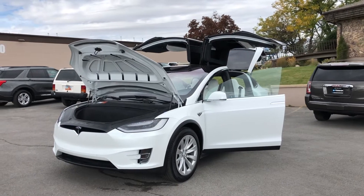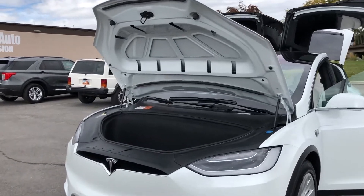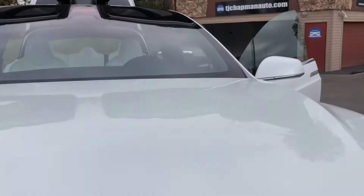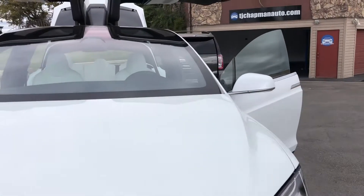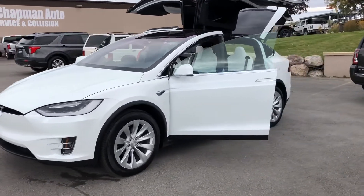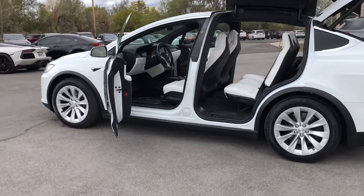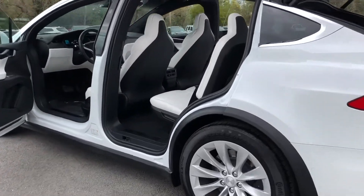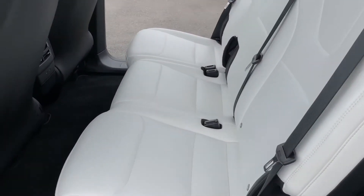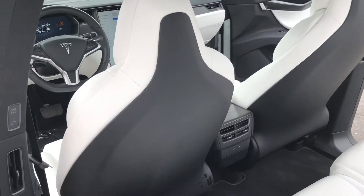Today we have a 2018 Tesla Model X all-wheel drive. Let's close up the front and take you for a tour. It has alloy wheels, a panoramic glass sunroof, and Tesla brake calipers. It also has the white interior, which is absolutely gorgeous in the Model X.